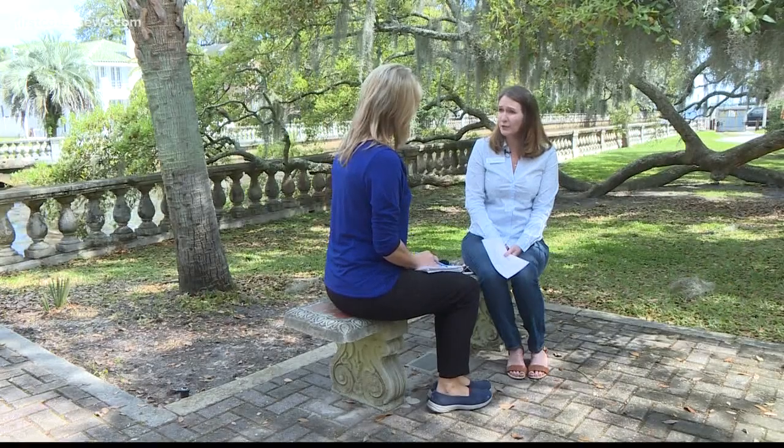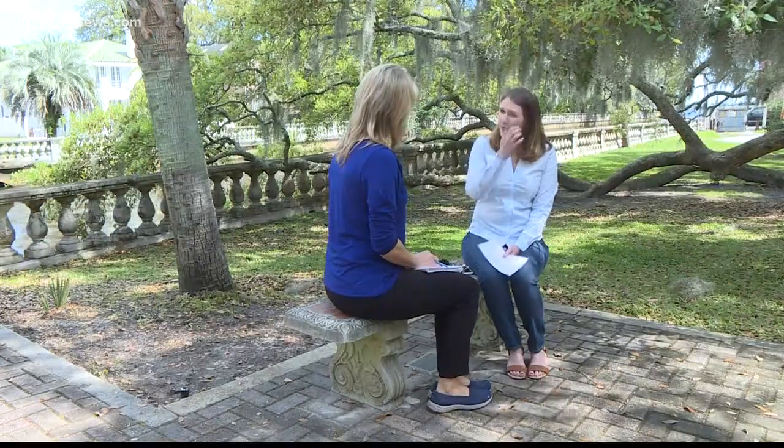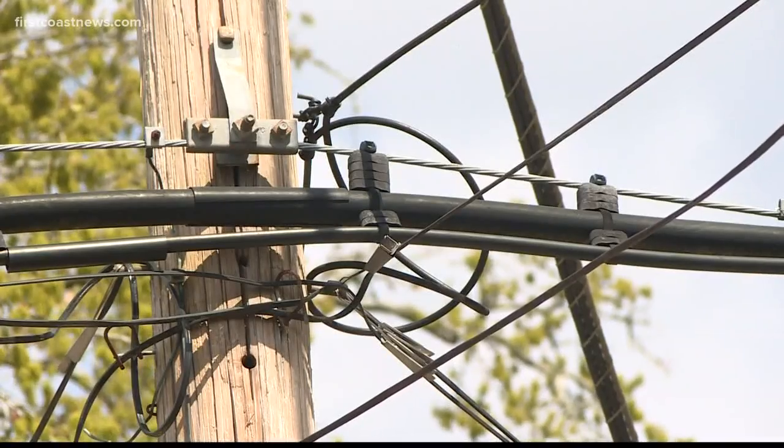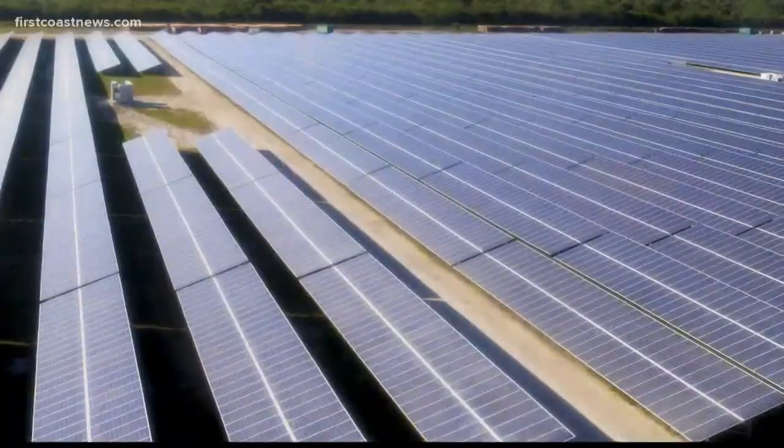Angela DeMondbrin with the non-profit Solar United Neighbors urges you to investigate before subscribing with any community solar program: "What is my direct benefit? Is my bill going to be lower in the end?"